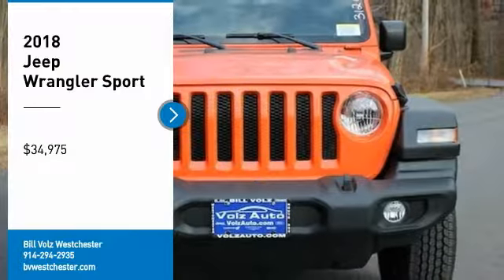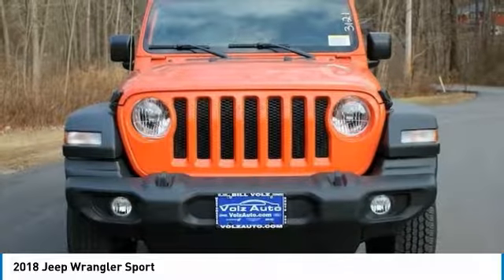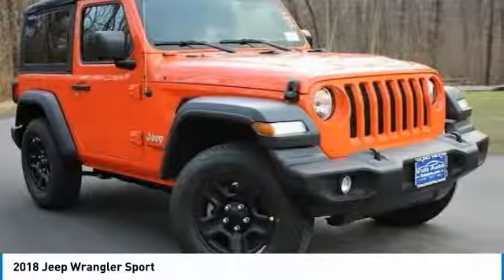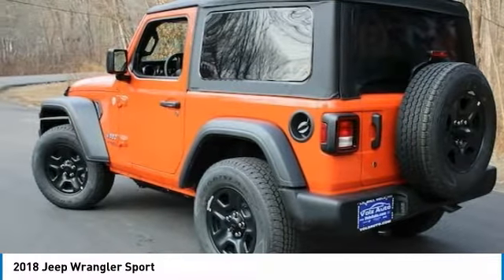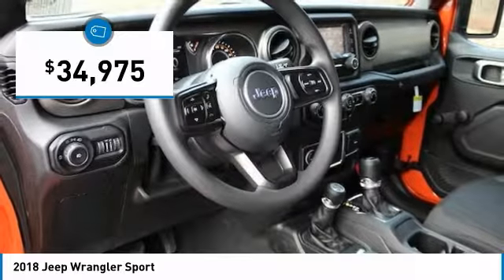Looking for the right vehicle? Check out the 2018 Wrangler. Few vehicles are better off-road than a Jeep Wrangler. This is the one that started it all — traceable to the original Jeep, the Wrangler is the very symbol of off-road capability and is priced below $35,000.